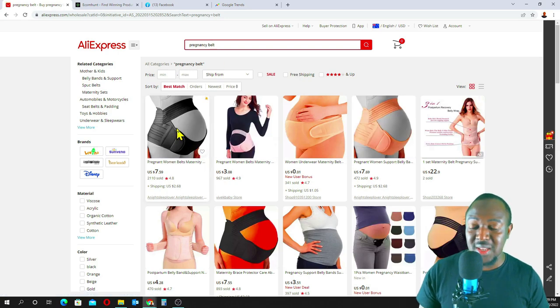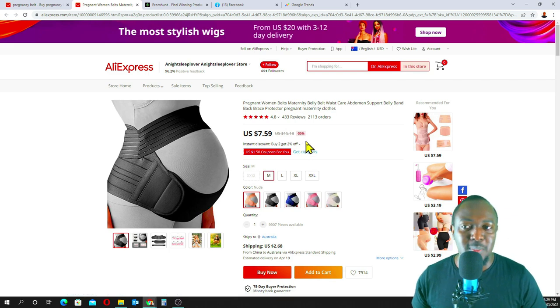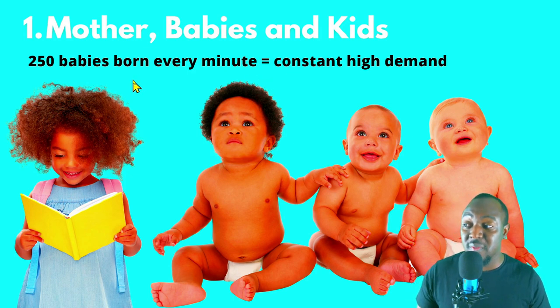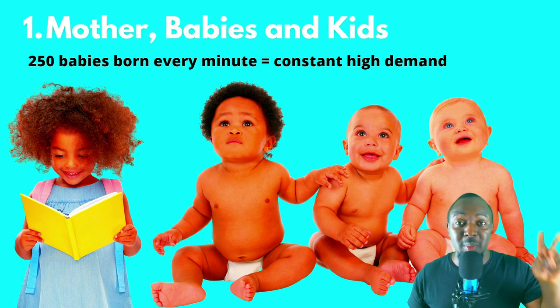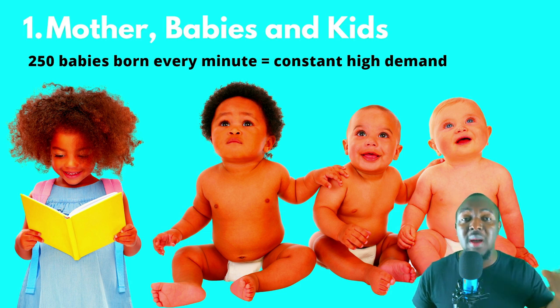This product does really well. You can actually create a one-page sales funnel for this product and make a killing from it. When you go on Google and type in how many babies are born every minute, Google will tell you that 250 babies are born every minute. So every minute, 250 babies; two minutes, 500 babies. There's always constant high demand for mother, babies, and kids products.